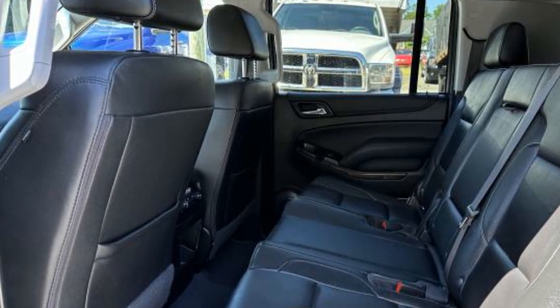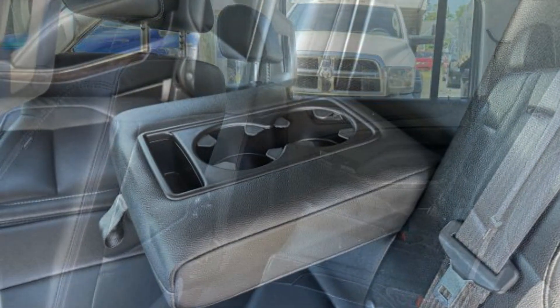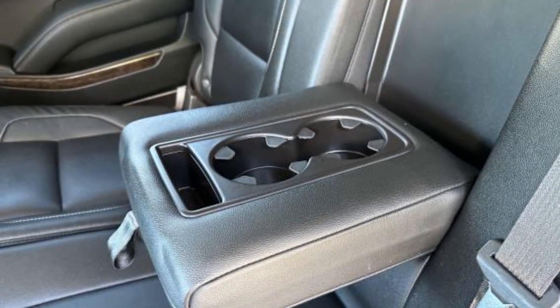Power Driver Seat, Power Passenger Seat, Pass-Through Rear Seat, and Rain Sensing Wipers.